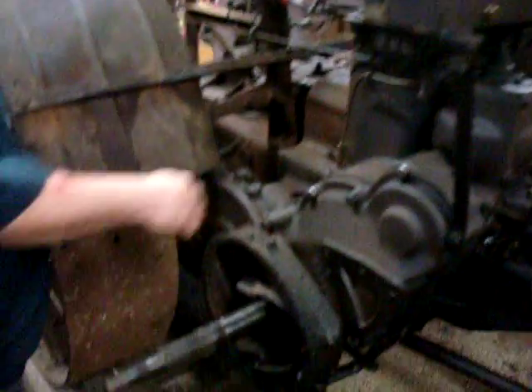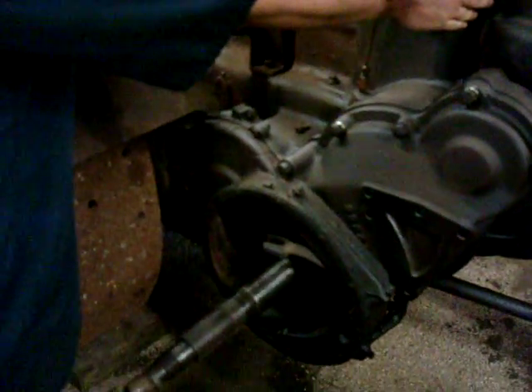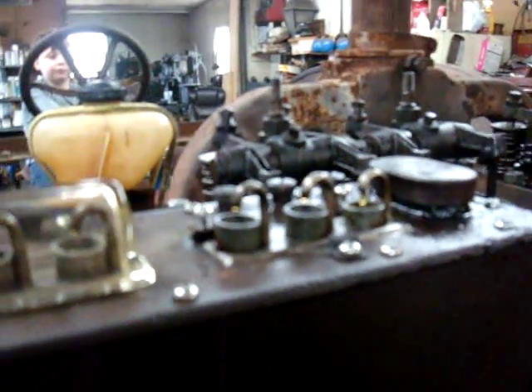The clutch on the engine has not been assembled yet — still looking for clutch discs for the engine so we can assemble the clutch. Still looking for a sight glass for the oiler; still missing one sight glass. If anyone out there knows where to find one, let us know.